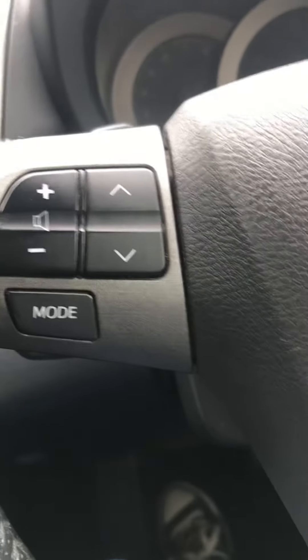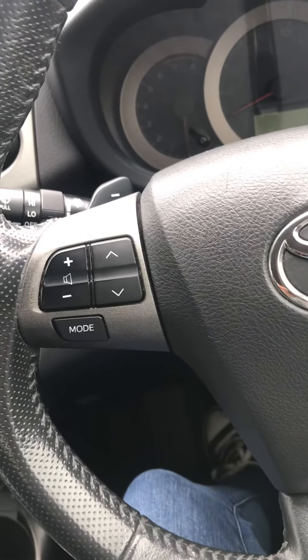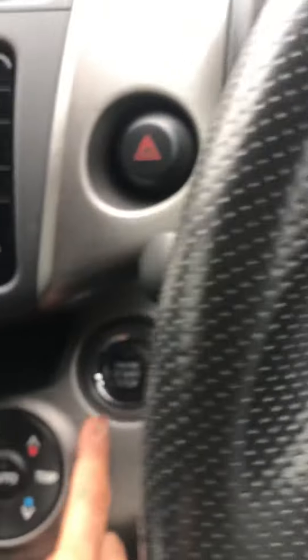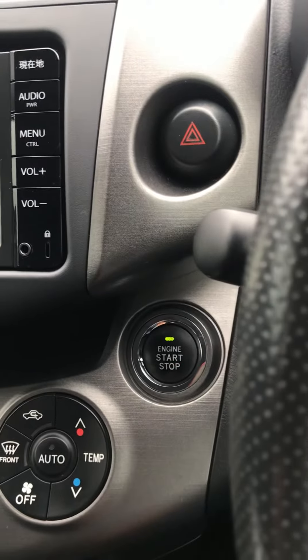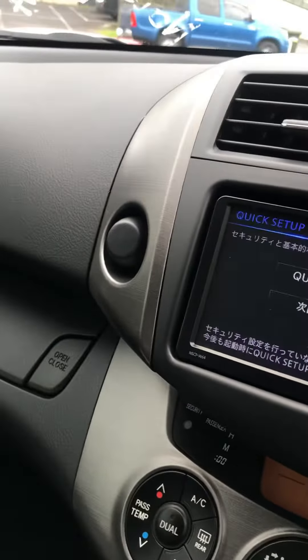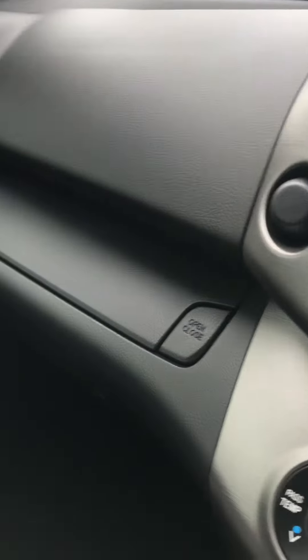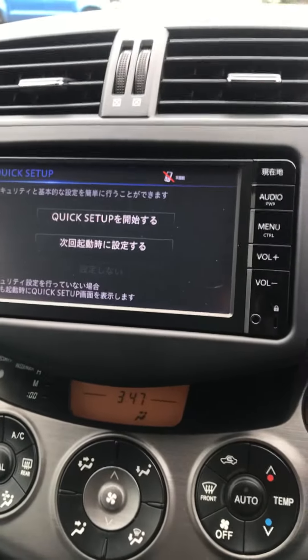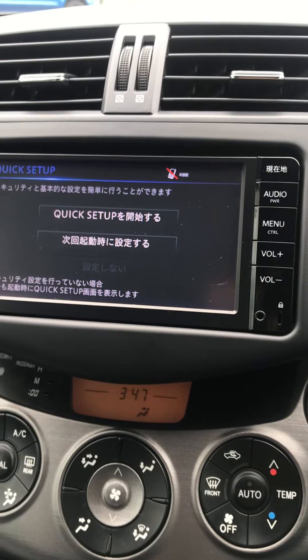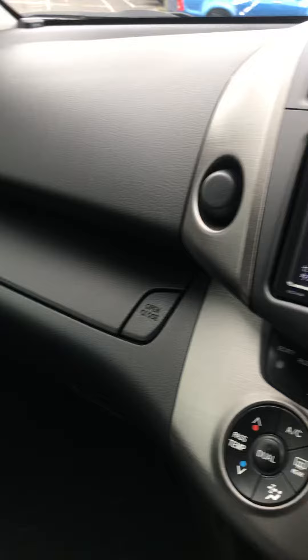The radio has a smart wheel where you can control your radio from here. It has cruise control. It is push-button start. The radio is in Japanese, but if you would like to change or upgrade to a New Zealand stereo, we have that information for you as well.